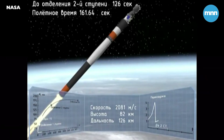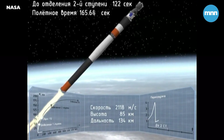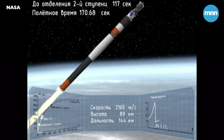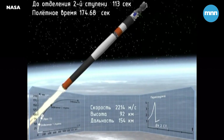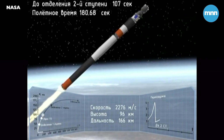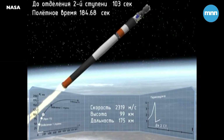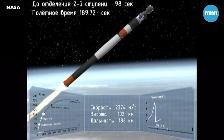Emergency — booster failure at 2 minutes 45 seconds. The emergency. The failure of the booster. Failure of the booster. Separation. Enable power.